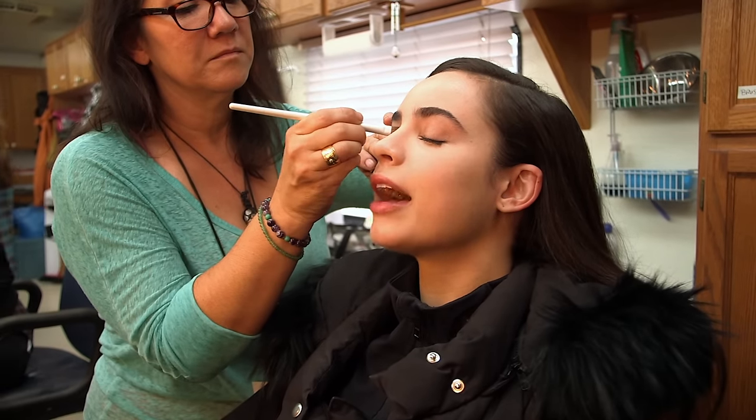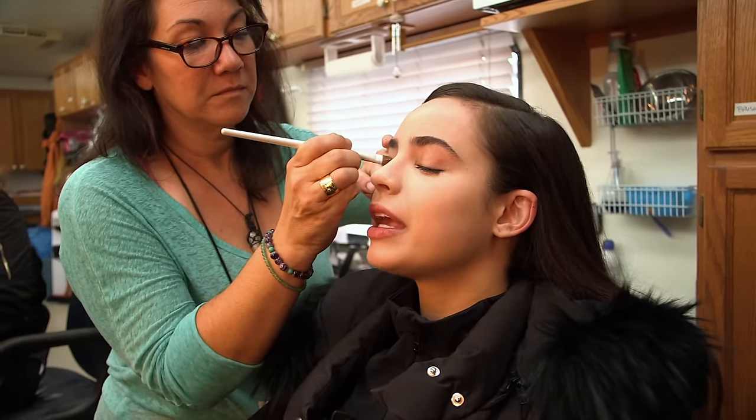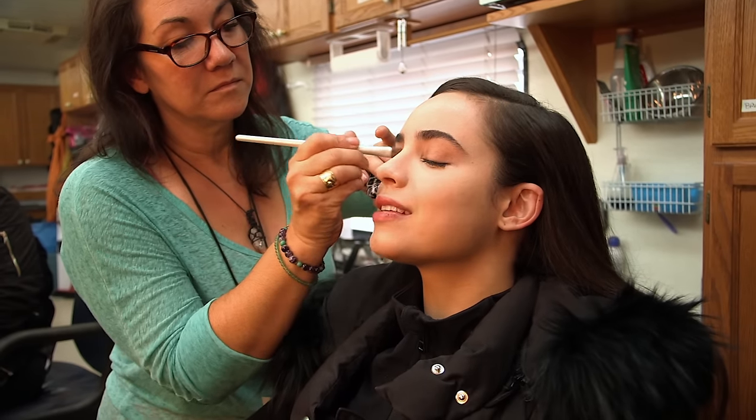Approximately it takes about two and a half hours to transform into Evie between the makeup transformation, the wig, and wardrobe.